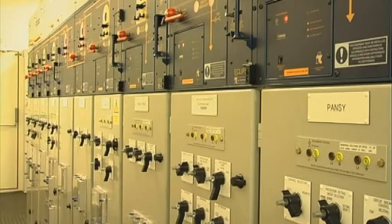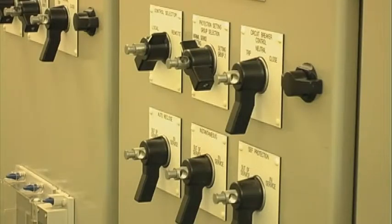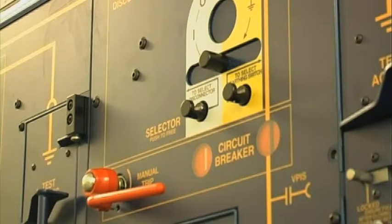We can be looking at the monitoring of energy systems. We can be looking at water technologies. In fact, any industry which consumes energy or resources will benefit from sustainable engineering.